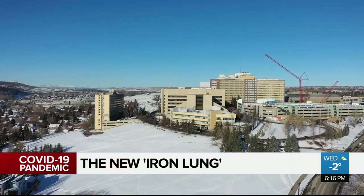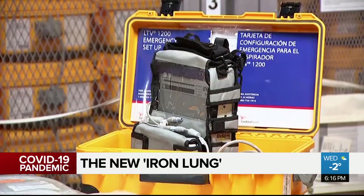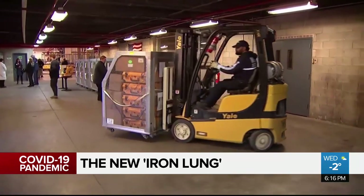This is not something you'd see in Canadian hospitals, but there are shipments of hospital ventilators arriving in all corners of the world to treat an influx of patients.